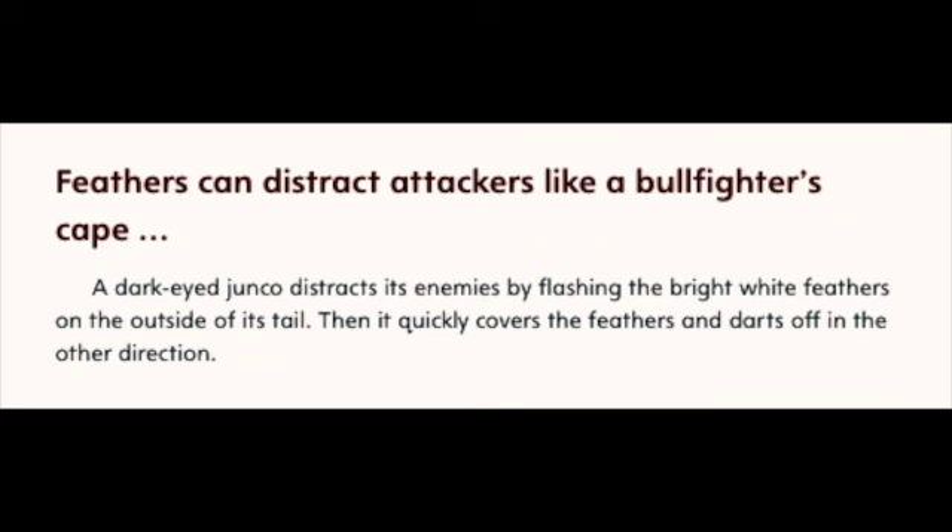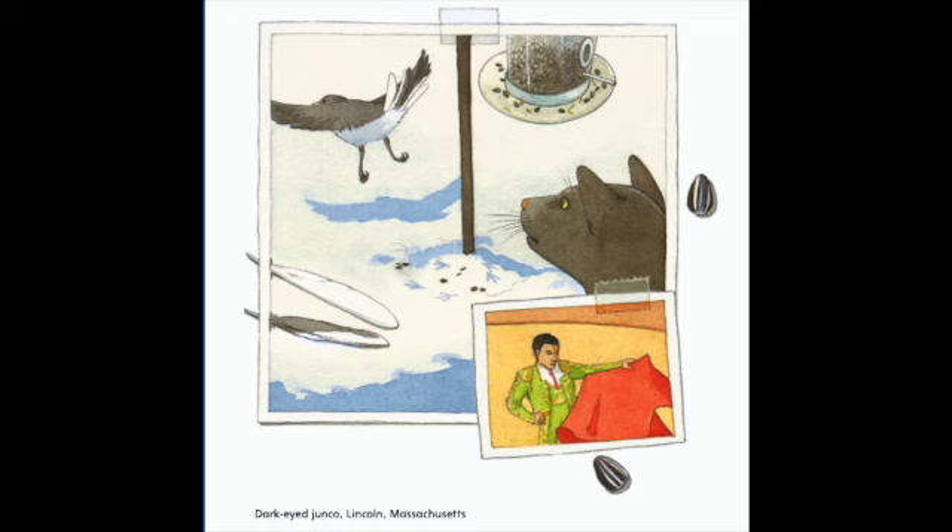Feathers can distract attackers like a bullfighter's cape. A dark-eyed junco distracts its enemies by flashing the bright white feathers on the outside of its tail. Then it quickly covers the feathers and darts off in the other direction. Dark-eyed junco, Lincoln, Massachusetts.